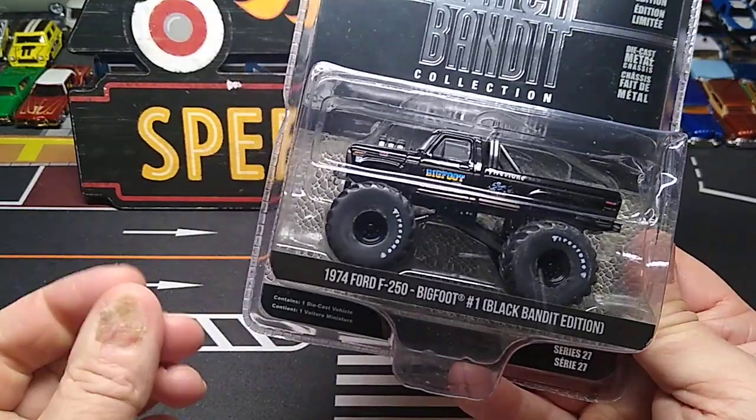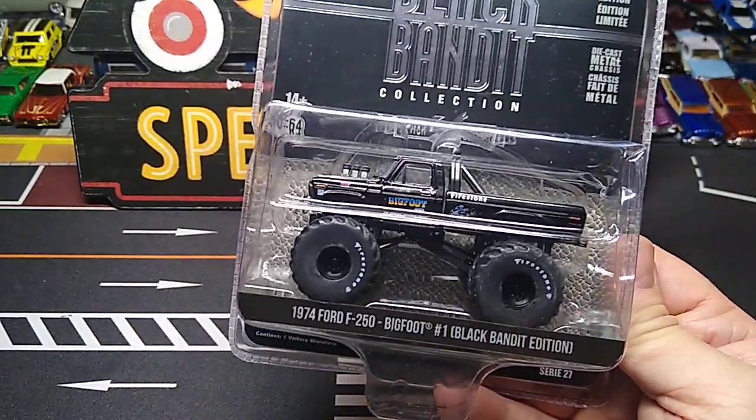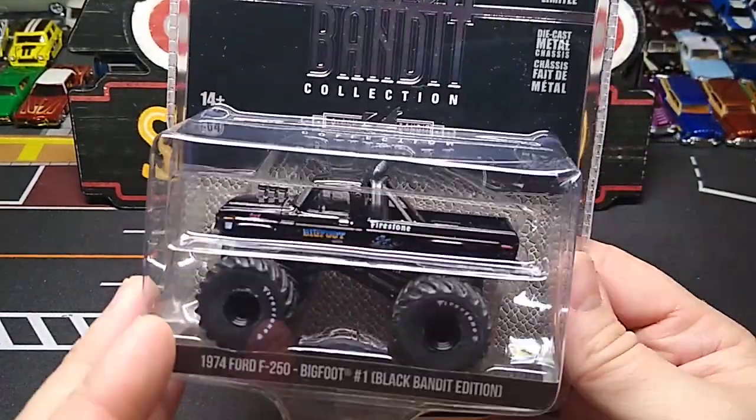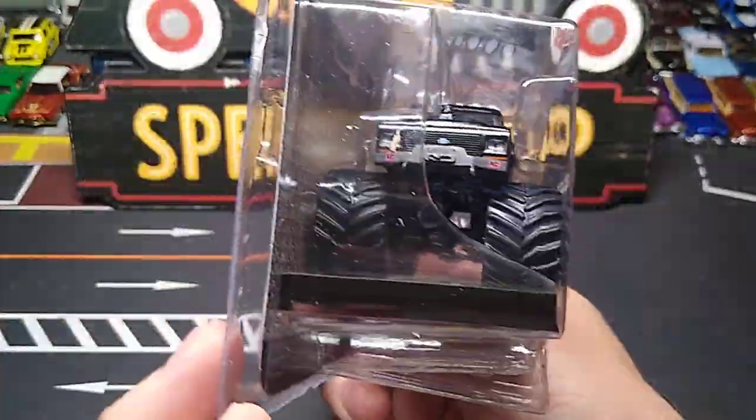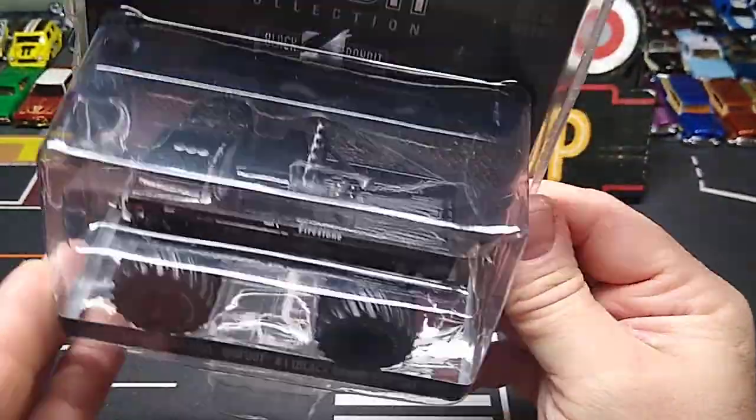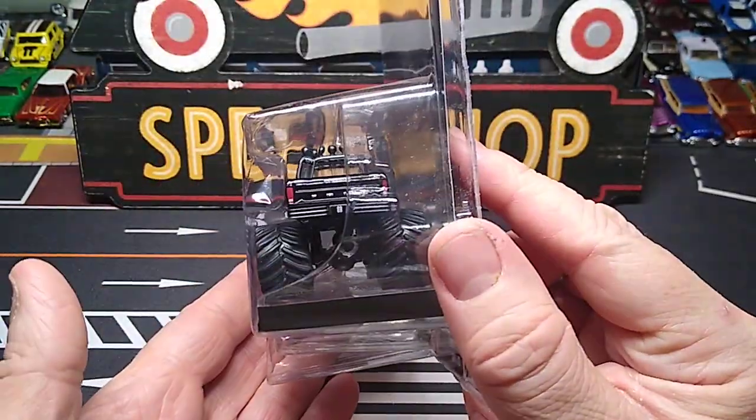I usually don't buy any sets of these, but if I like most of the cars - which is all of them except maybe one - I'll buy the set. That's really cool.